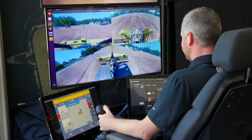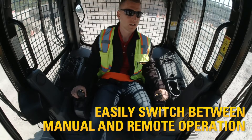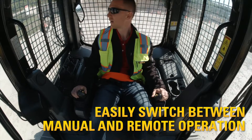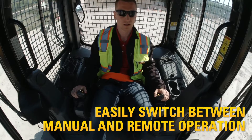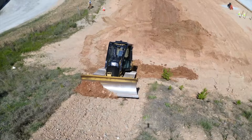And if your job site requires both remote work due to safety concerns and in-cab operation, CatCommand for dozing allows you to switch between remote and manual operation with a flip of a switch. CatCommand for dozing lets you work more safely, efficiently, and productively.